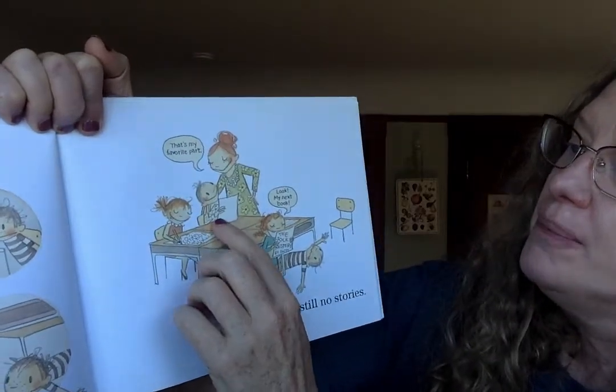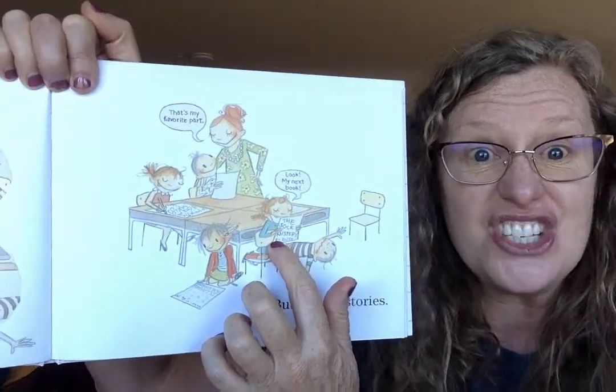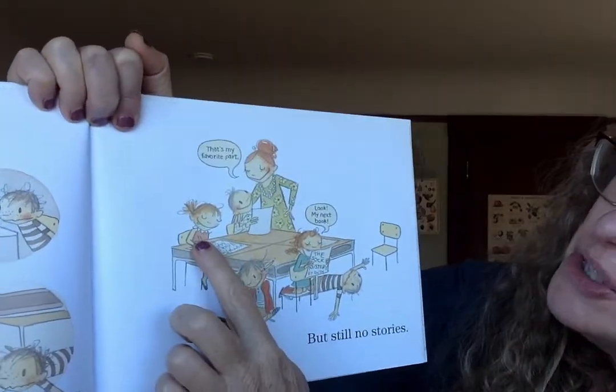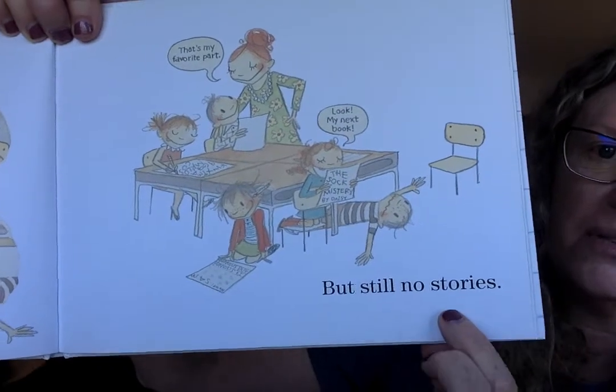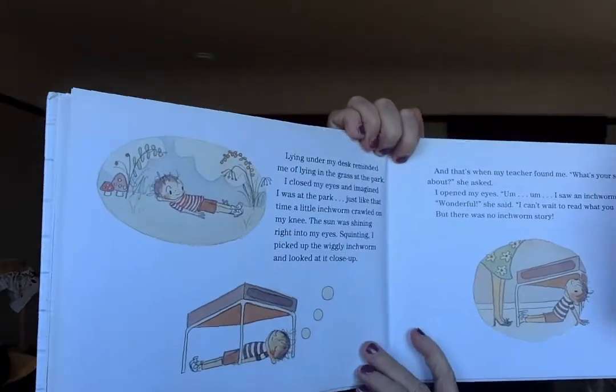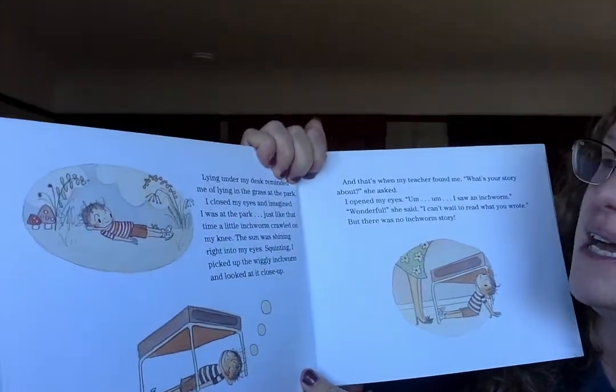This is my favorite part — look, 'my next book: The Sock Mystery.' Daisy's writing about his socks in his desk. She called it The Sock Mystery. It snowed and snowed. But still no stories. Poor Ralph. Lying under my desk reminded me of lying in the grass at the park. I closed my eyes and imagined I was at the park. Wait a minute — this is what writers do. They think and they picture. Ralph is picturing being at the park. Picturing can be like a movie playing in your head.